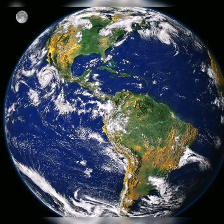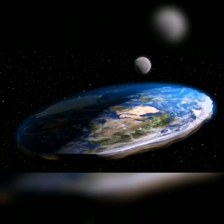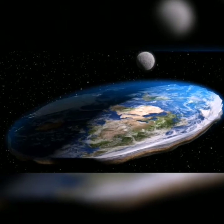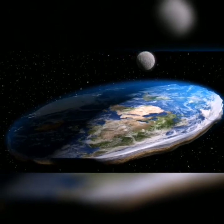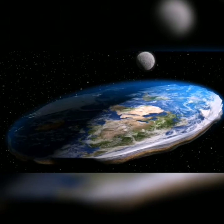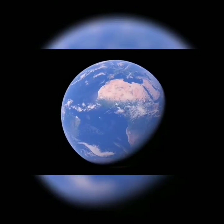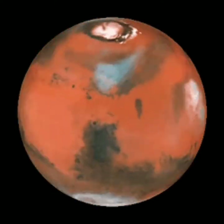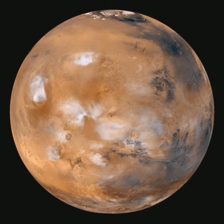Earth first had two moons. Both moons were big, but one was smaller than the other. The smaller one crashed into the bigger one from its gravitational pull, so it broke into pieces.